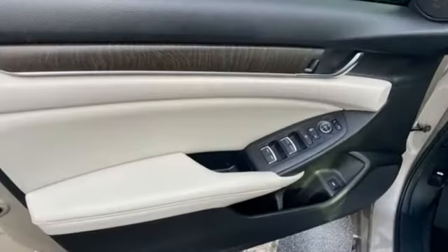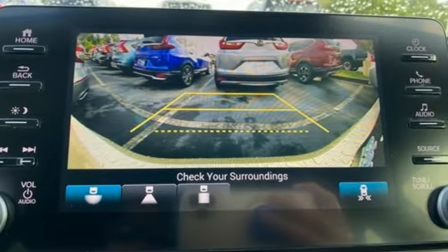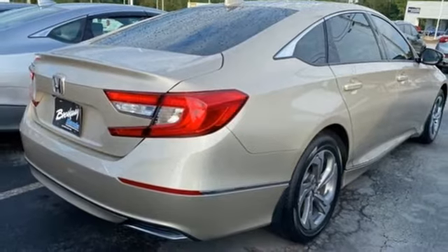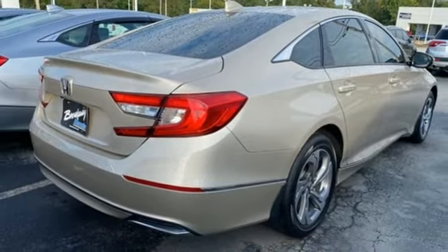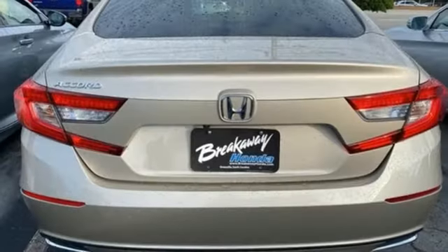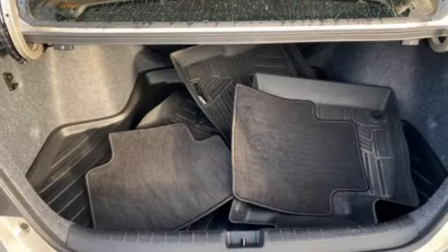Bluetooth wireless audio streaming, adaptive cruise control with low speed follow, dual zone climate control, Apple CarPlay and Android Auto, front heated bucket seats, continuously variable automatic transmission, express open and closed sliding and tilting sunroof, gas pressurized shocks, and an intercooled turbo inline four cylinder engine.